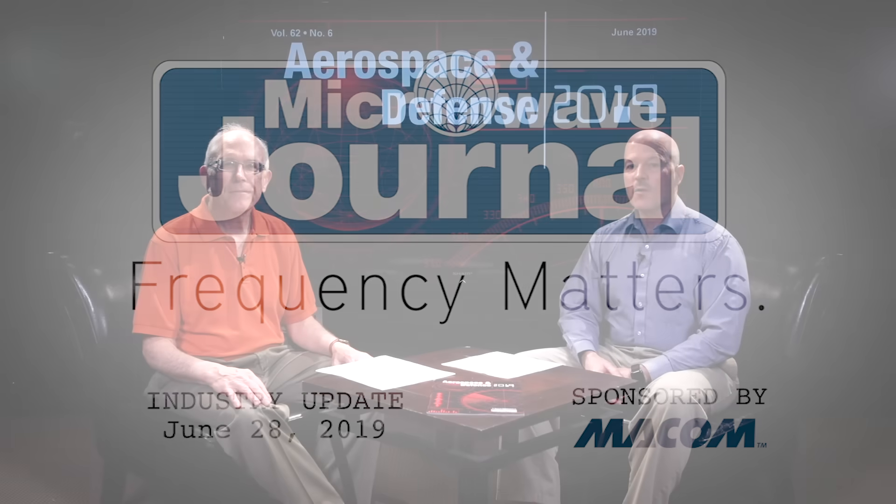Welcome to Frequency Matters, the RFM Microwave Update Series. I'm Pat Hindle, here with my co-host Gary LaRue. In this episode, we're going to continue our coverage of the June issues with the Aerospace and Defense Supplement.